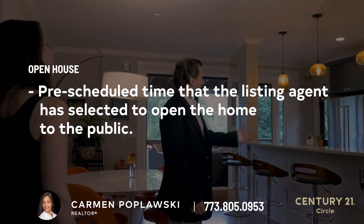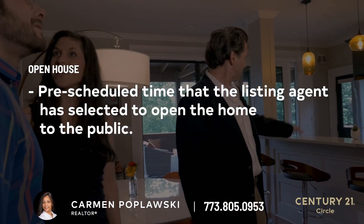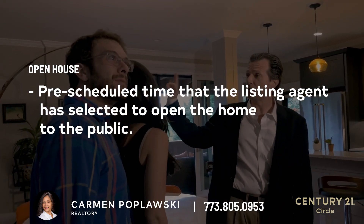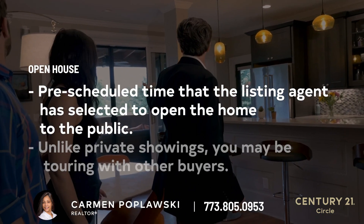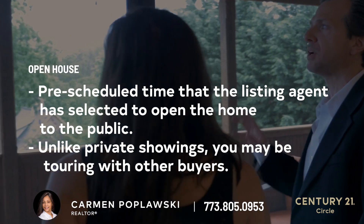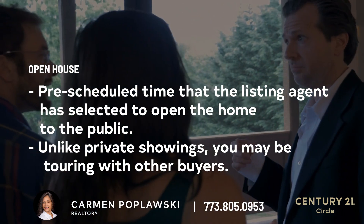Three: open house. There are also times where we may show you a home during an open house. This is a pre-scheduled time that the listing agent has selected to open the home to the public. Unlike private showings, you may be touring with a few other buyers, depending on how much activity the listing has.